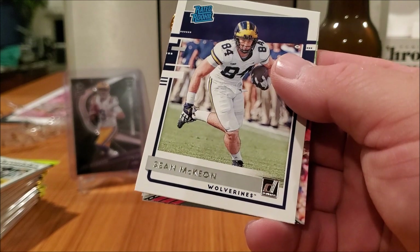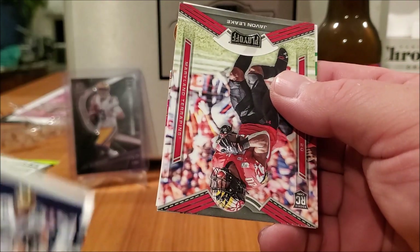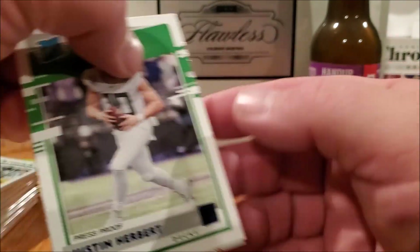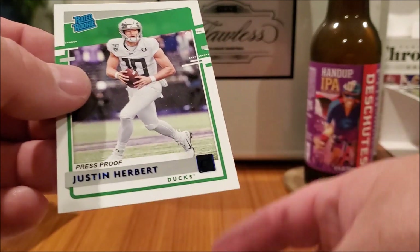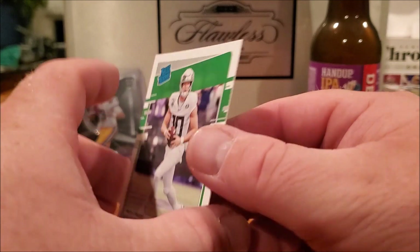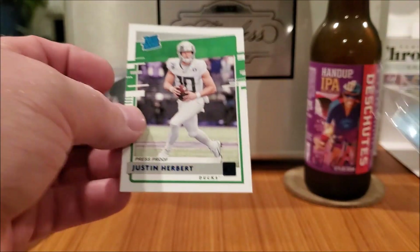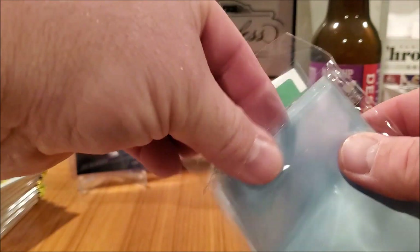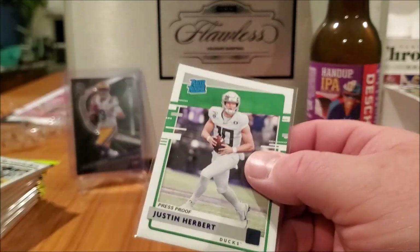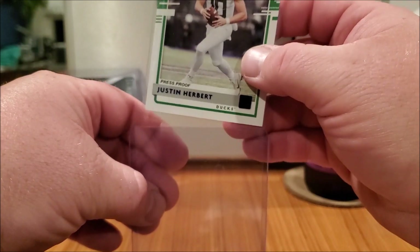Sean McKinnon, Jayvon Lackey — there he is, Justin Herbert press proof! Donruss rated rookie press proof. That's exactly what I'm looking for. Well, not exactly, but I like it — I don't have my duck bell in here, dang it. I'm letting you all down with no duck bell, but a press proof, I'm happy with that.